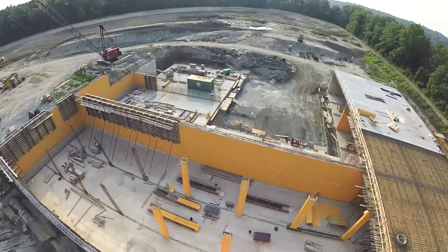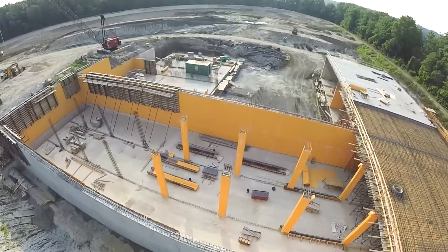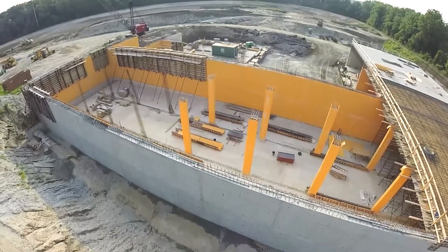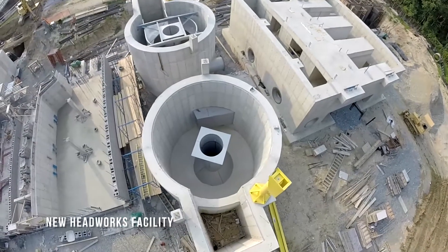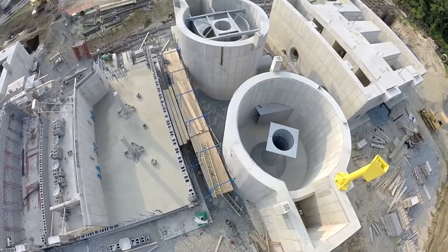To handle the increased flows at the Water Resource Recovery Facility, a 5-million-gallon concrete equalization storage tank and a 15.7-million-gallon raw wastewater storage pond were also constructed. Combined, these improvements increased system capacity from 35 mgd to more than 55 mgd.